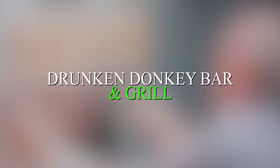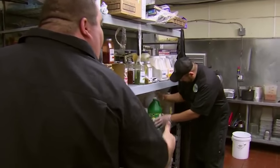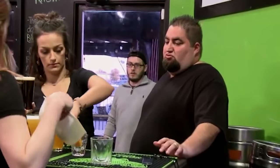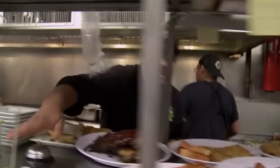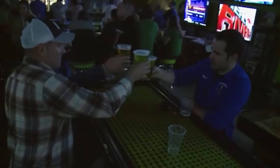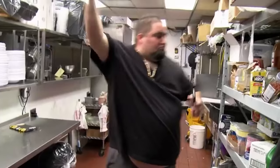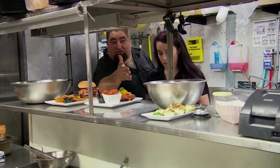Drunken Donkey Bar and Grill. For a Season 6 episode, Jon Taffer heads over to Drunken Donkey Bar and Grill to rescue it from closure. Opened by two best friends named Chris and Nick in 2014, their business was successful in the beginning but quickly went downhill. This is mostly due to the fact that Nick has always been critical of the staff, which makes the work environment very toxic, intimidating staff and causing the bar to become neglected. With customers avoiding the business altogether, the owners are currently $3 million in debt, so they call out to Taffer for some aid.